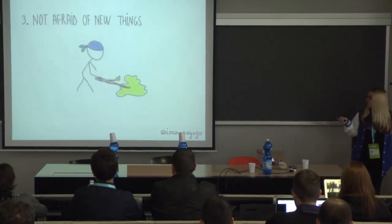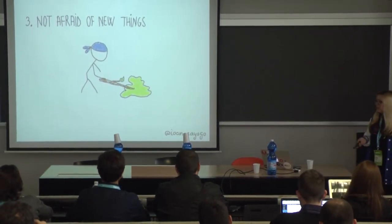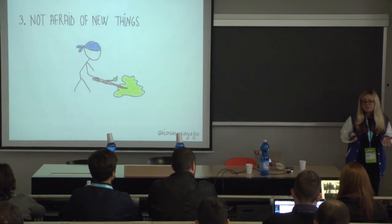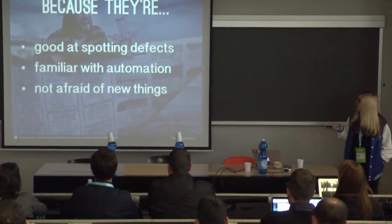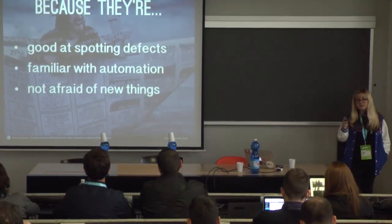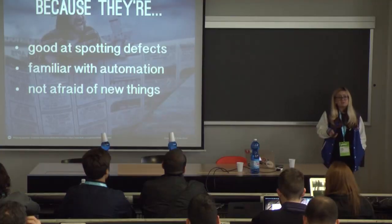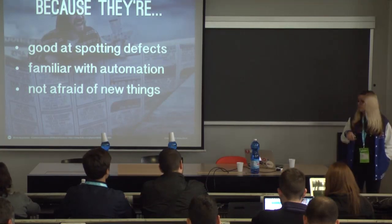Another reason is that testers are not afraid of new things. This is a tester poking an unidentified object with a stick — exactly what testers do with software. They like exploring new software, playing with it, poking it, and trying to expose failures in it. These people are exactly who you want involved because they're good at spotting defects, familiar with automation, and not afraid of new things. I know people who, before becoming a tester, have been everything from a physicist to a flight attendant. These are people not afraid to roll up their sleeves and try out new technology or a scary new field. So I think you should involve your testers in your DevOps.